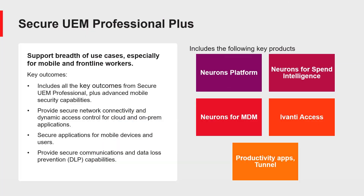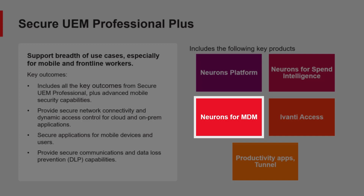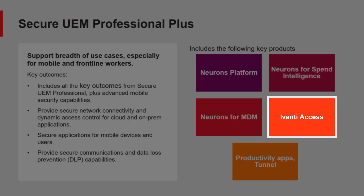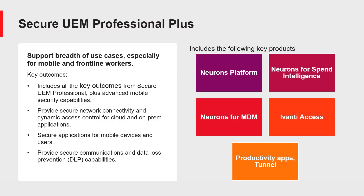Secure UEM Professional Plus includes all the features of Secure UEM Professional — the Neurons Platform, Neurons for Mobile Device Management, and Neurons for Spend Intelligence — but also includes Ivanti Access, Productivity Apps, and Ivanti Tunnel. This package provides the key outcomes of Secure UEM Professional, plus advanced mobile security capabilities, secure network connectivity and dynamic access control for cloud and on-prem applications, secure applications for mobile devices and users, and secure communications and data loss prevention capabilities.